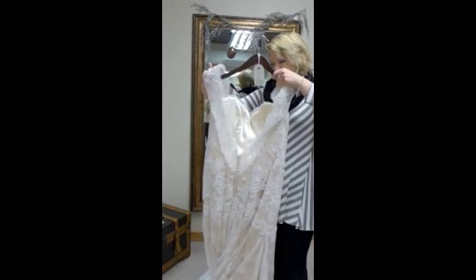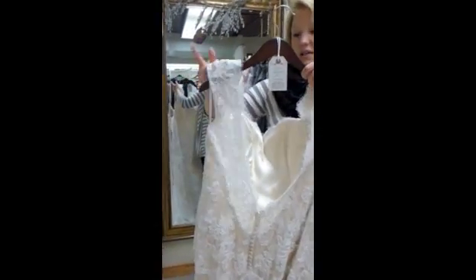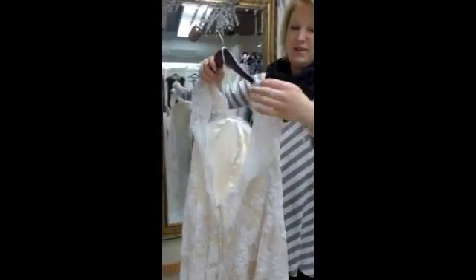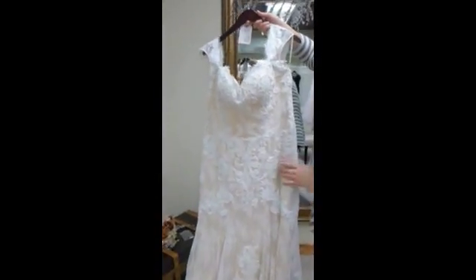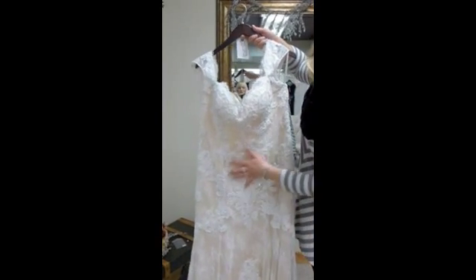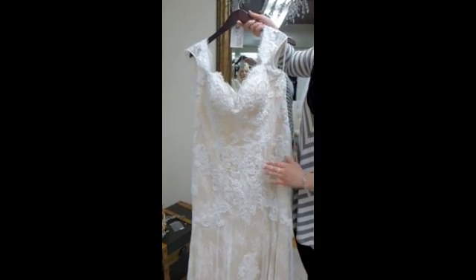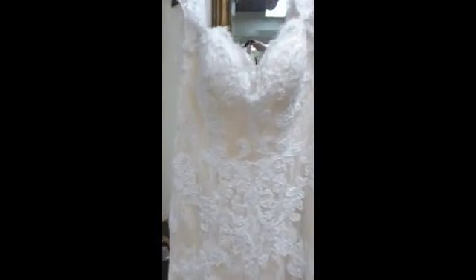Let me hold the sleeves up so you can see that deep V. It's really popular these days and very attractive. It is a champagne ivory, and all this lace has these white opalescent beads encrusted into it.